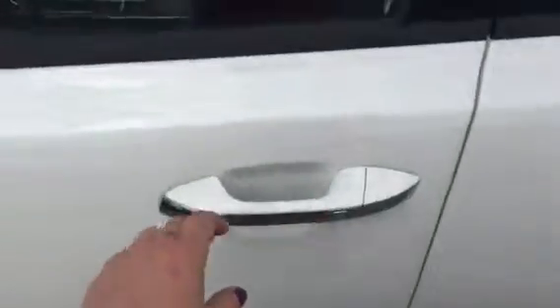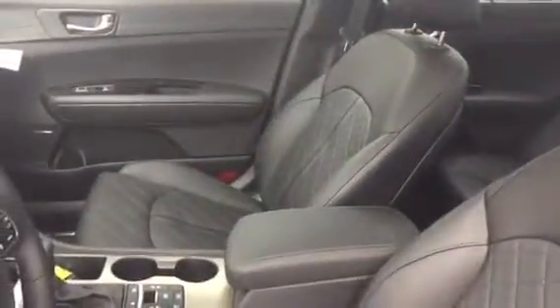You've got a button you can push so you don't even have to take the key out of your pocket. Open that up and you can see immediately the really nice high-quality leather premium seating with very nice stitching on it.